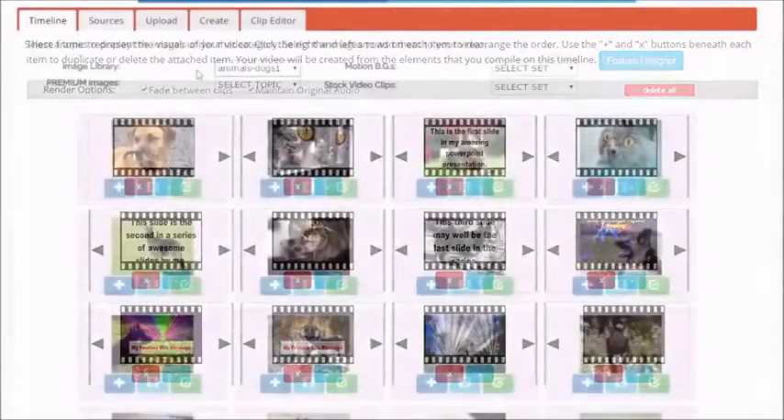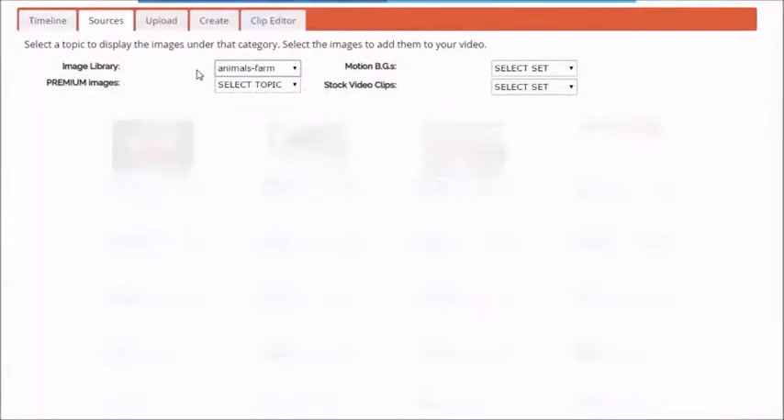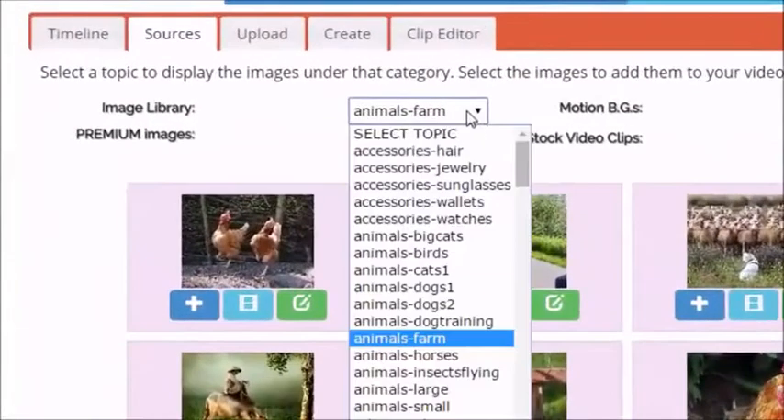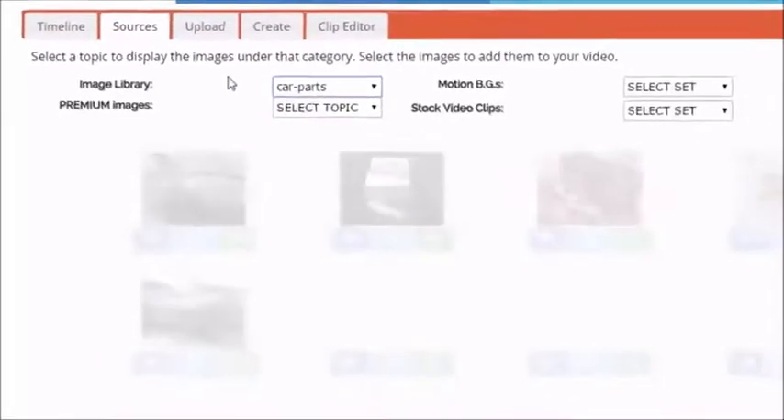Thousands of royalty-free images and music tracks, plus hundreds of high-definition stock video clips are literally at your fingertips, so you can put together awesome-looking videos — 1, 2, 3. It's just that easy.